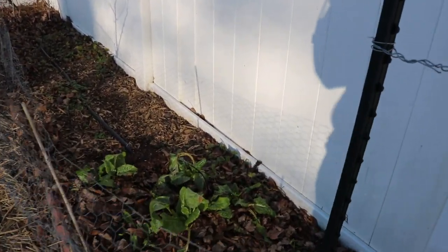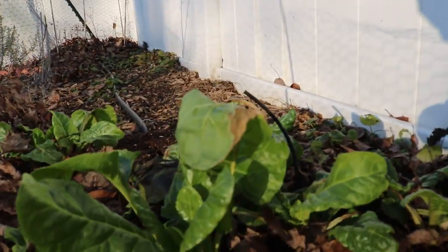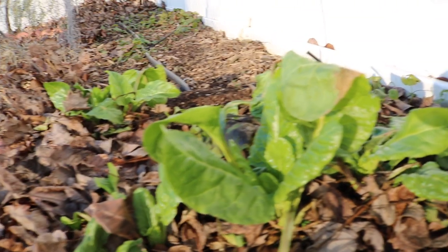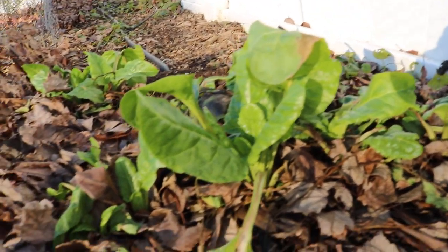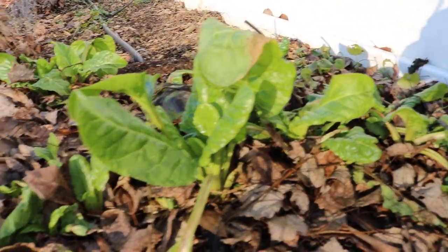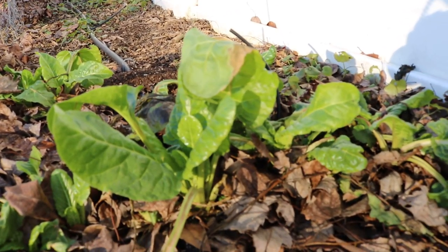Swiss chard, though — you can see my Swiss chard down here guys — is completely problem-free and work-free. I direct seed these. I do not start them early. I direct seed them in the middle of March. Today is December 27th, two days after Christmas. And they are still going strong. They are still putting out new leaves.